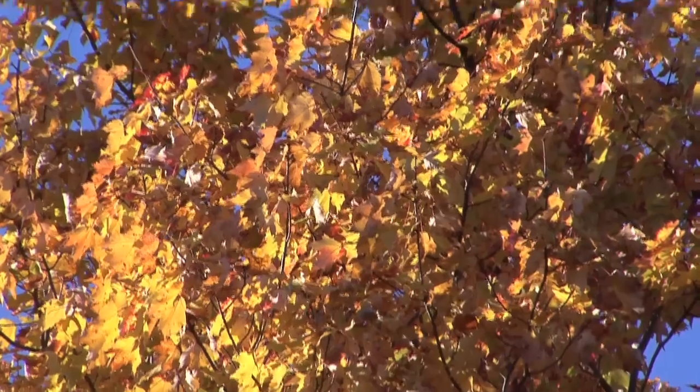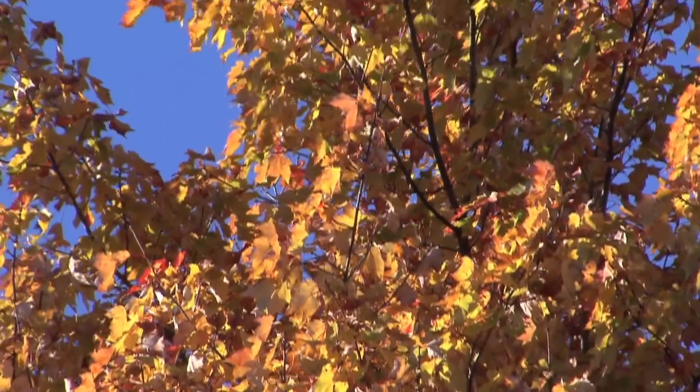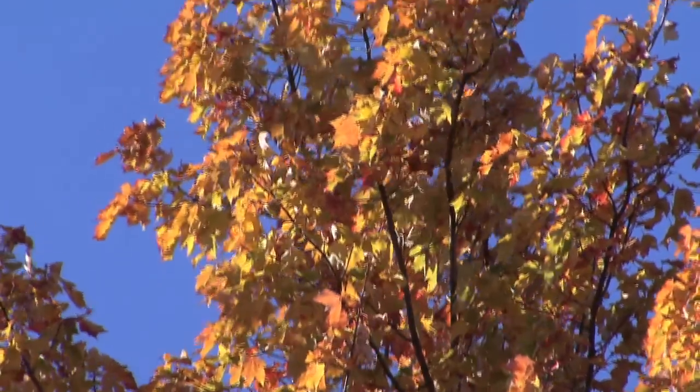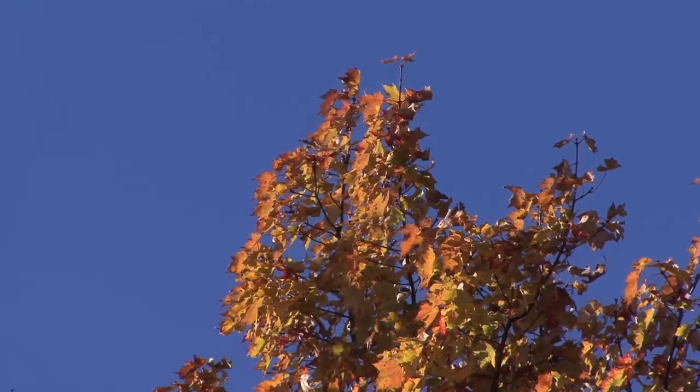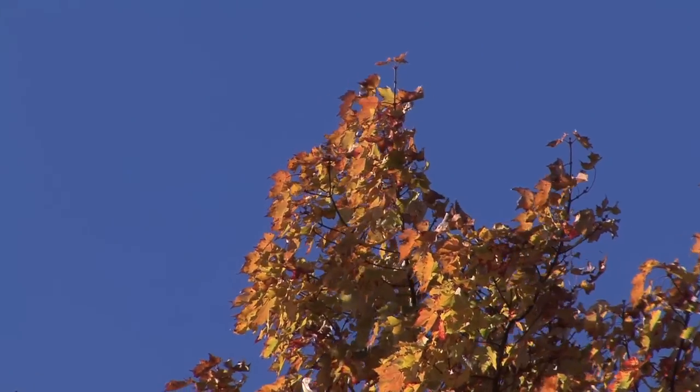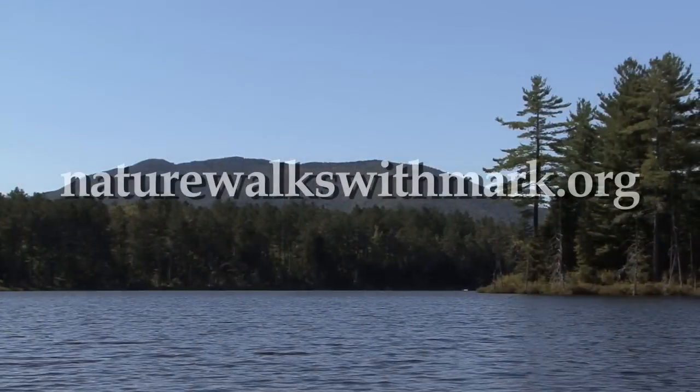For all its jaw-dropping beauty, the autumn is brief. It represents a time of change, another cycle in the circle of life. The incredible thing about wildlife is the closer you look, the more you find. Thank you so much for joining me on this Nature Walk. I'm Mark Frazier and I'll see you again very soon. Thank you.